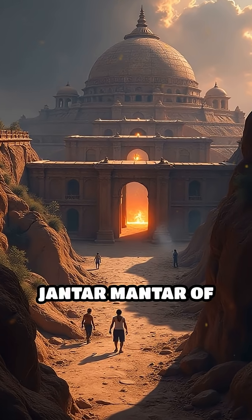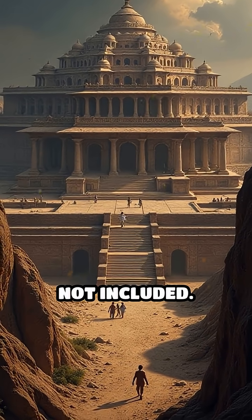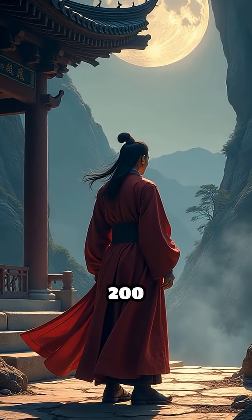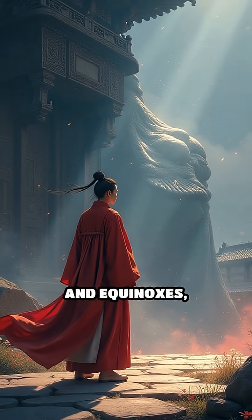Number 1 — correction: Jantar Mantar of Jaipur (1724 CE) is post-500 AD and not included. Number 1: Ancient Chinese Gaocheng Observatory, c. 200 BCE. Built during the Western Han Dynasty, it featured a giant gnomon for tracking solstices and equinoxes, aiding the creation of accurate calendars.